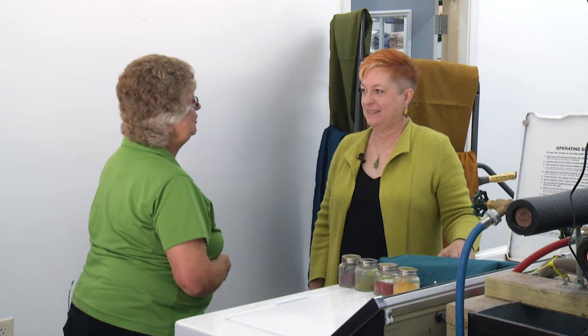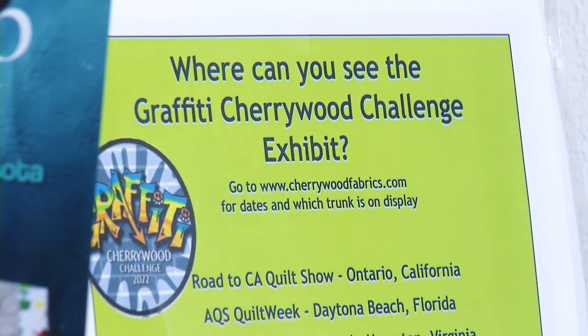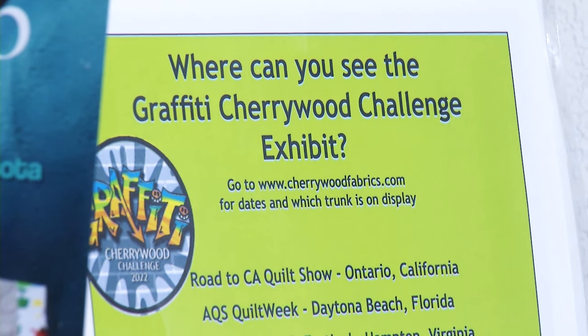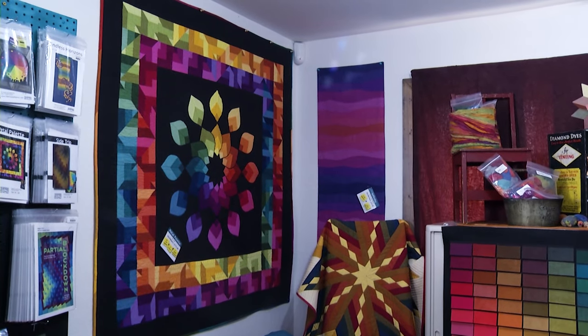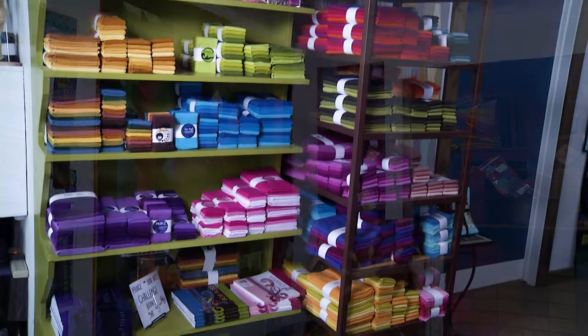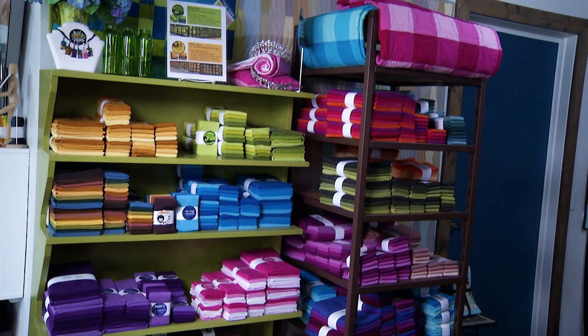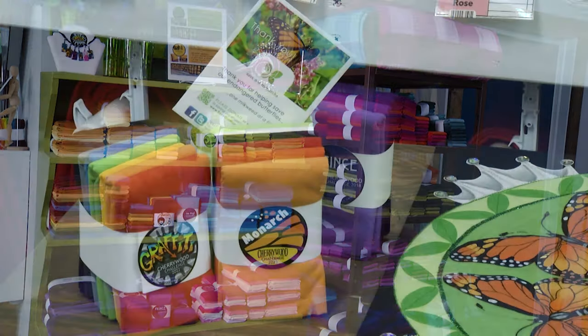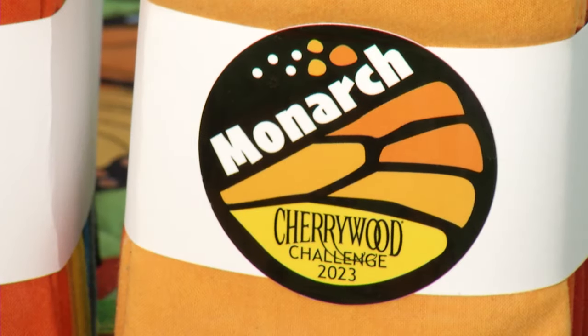Some of my friends have mentioned that you have what's called a Cherrywood Challenge. Can you tell us about that? Well, that's a fun way to have people use our fabric in an interesting way. A challenge just means there are certain rules you have to abide by. This came to me about 10 years ago — challenges in the quilting world are common, but I had something unique: fabric nobody else has. So I decided to come up with just a color and a theme and see what people could create. So what is your theme for this year? It's the monarch butterfly. Oh, can we find out more about that? Absolutely.